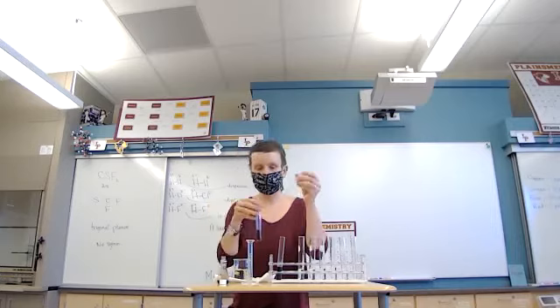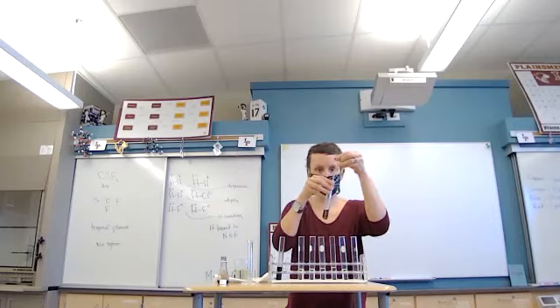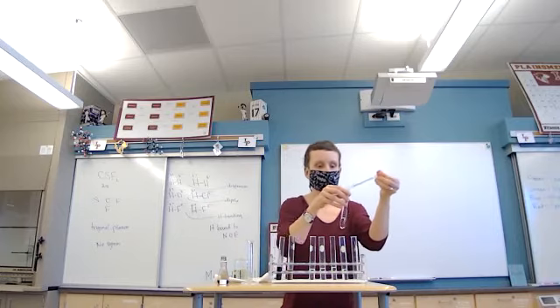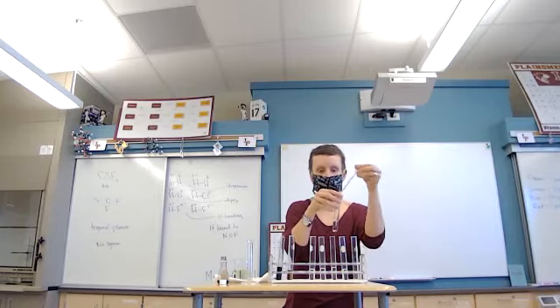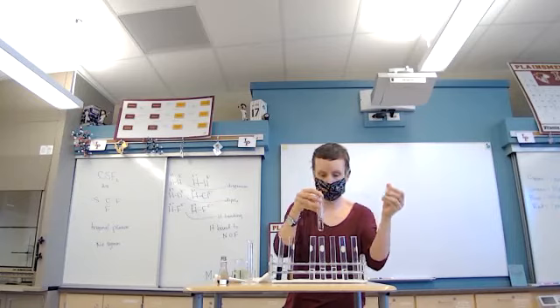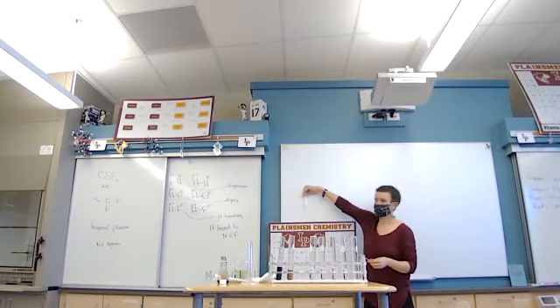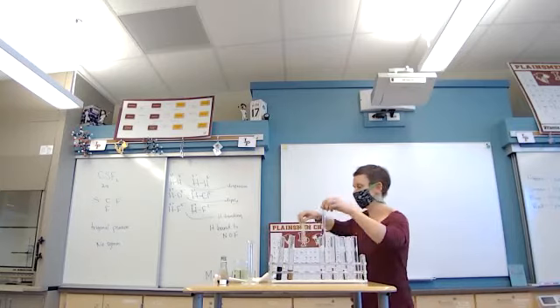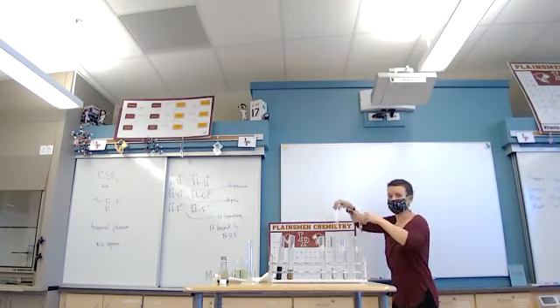I'm going to take one milliliter of this — that was one part in 100 — and dilute it by 10. What's 10 times 100? 1,000. So this is one part in 1,000. Can you still see color in there? Let me hold up the water one next to it so you can see them next to each other. Can you tell there's color in that? Yeah. We can still see it there.